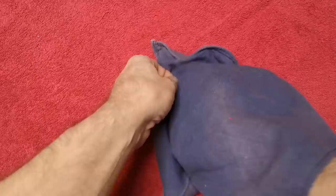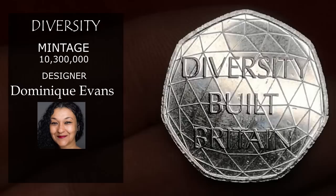Next is the Diversity coin — this was rushed into circulation. Not a very good design in my opinion. Designed by Dominique Evans, with 10.3 million minted, it's only ever going to be worth 50p.